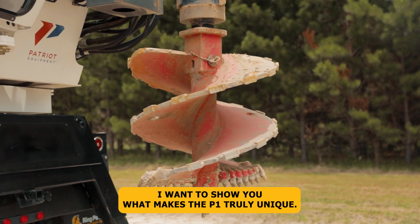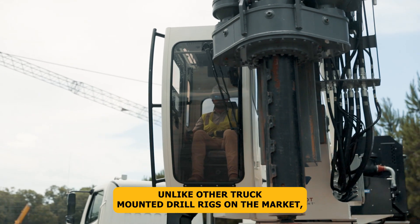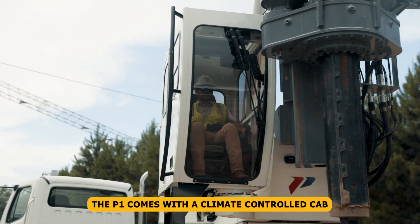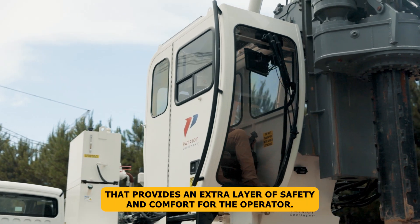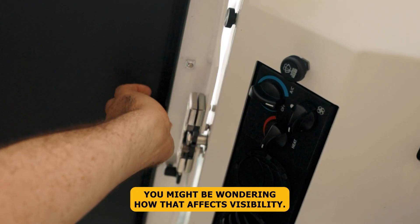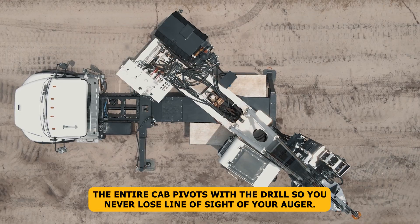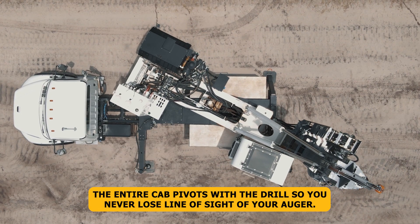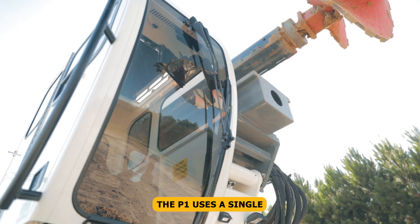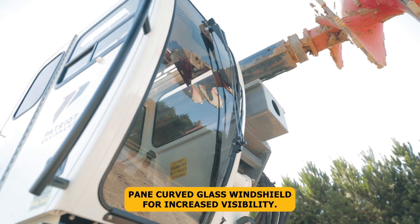I want to show you what makes the P1 truly unique. Unlike other truck-mounted drill rigs on the market, the P1 comes with a climate-controlled cab that provides an extra layer of safety and comfort for the operator. The entire cab pivots with the drill so you never lose line of sight of your auger. The P1 also uses a single-pane curved glass windshield for increased visibility.